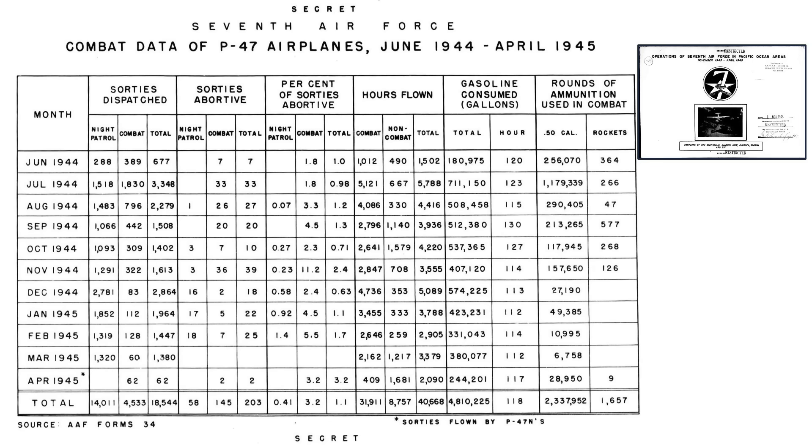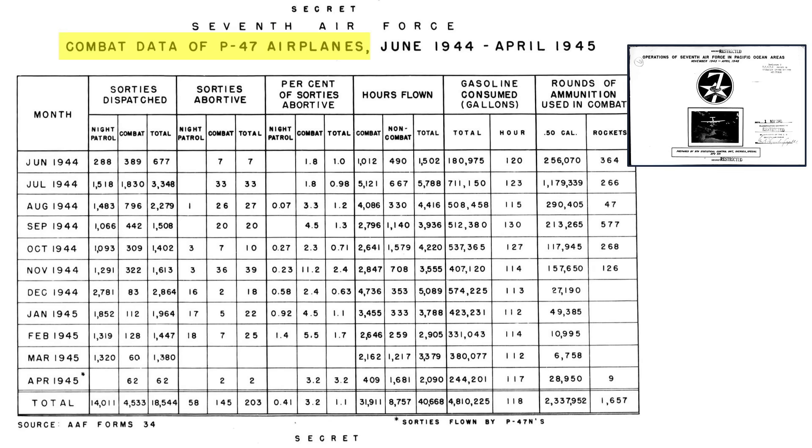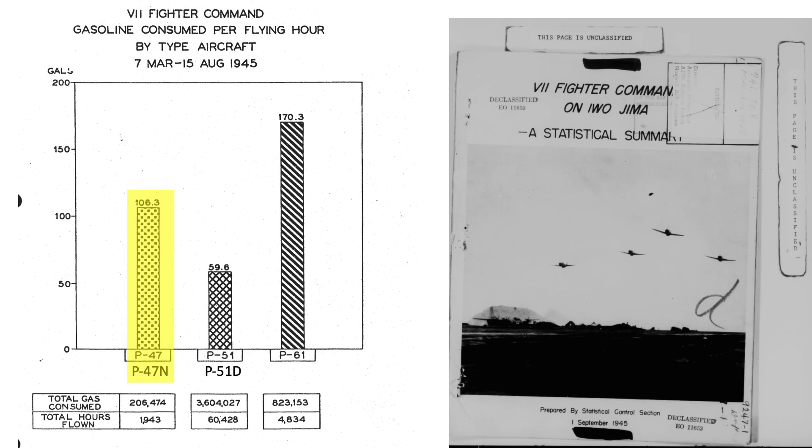The fuel burn of the P-47N model is slightly higher than the P-47D model, as shown on a table representing the 7th Air Force's P-47 fuel burn per hour. The P-47D consumed 112 gallons per hour in March 1945, while the P-47N consumed 117 gallons per hour — a 4.5 percent difference. The N model's extended range is accounted for by its extra fuel capacity, not increased fuel efficiency. The P-47N's fuel consumption is 69 percent higher than the P-51D model at 106 versus 60 gallons per hour.